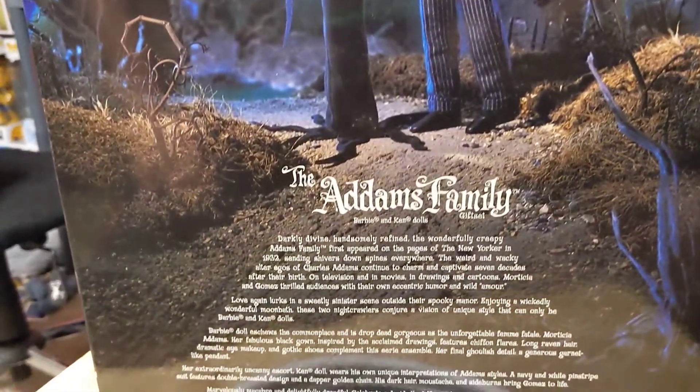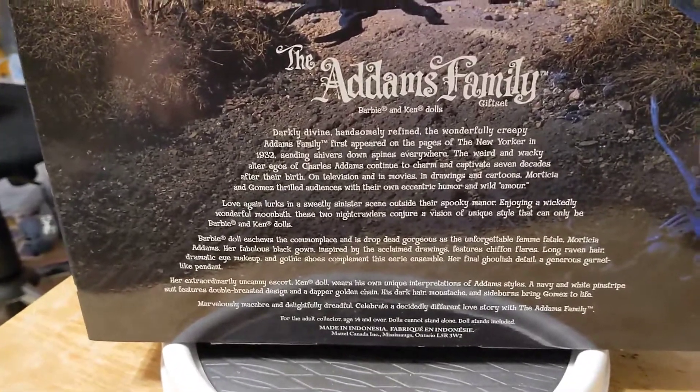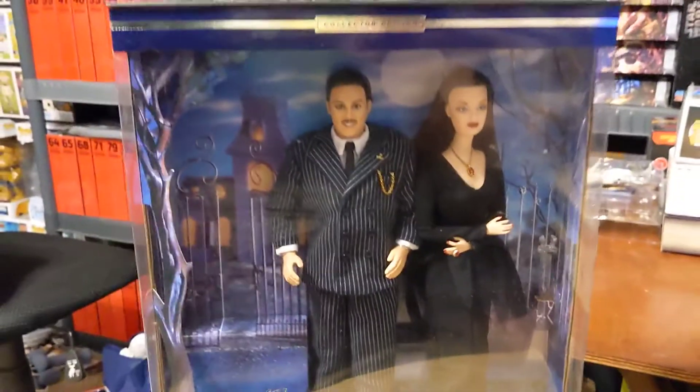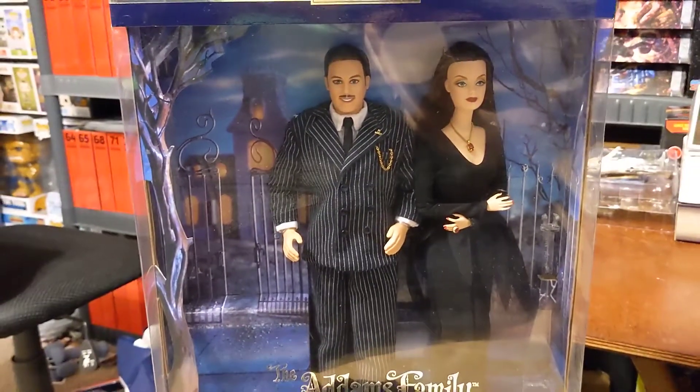Someone says you need to find someone who looks at you the same way Morticia and Gomez look at each other. It's true — they were an incredibly loving family. Spooky. Odd. Kooky. Yes. But a great little family.